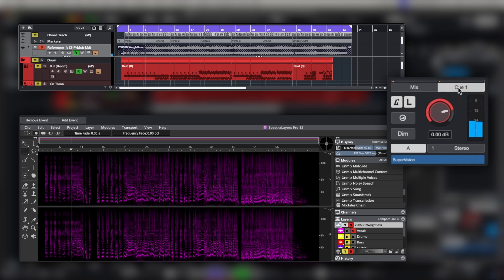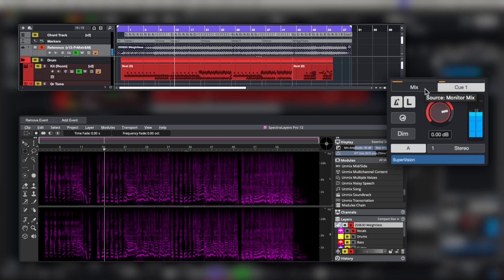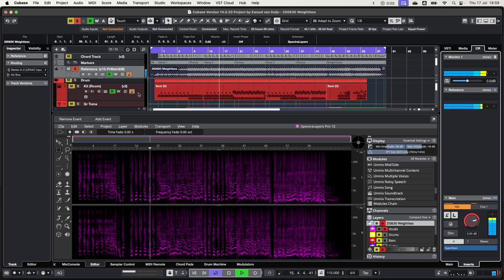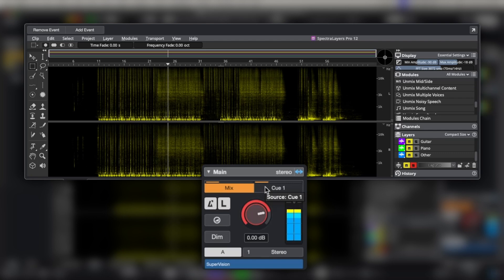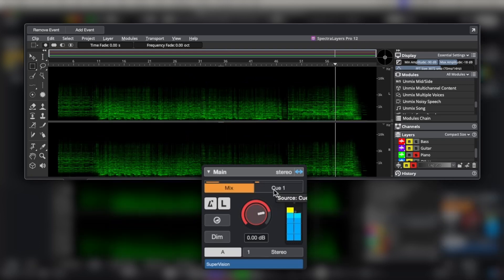Whoa! The results really speak for themselves. The vocal separation is miles better than before, with way fewer phasing artifacts and ugly bleed. But the real story is how good the other stems are. The bass is tight, the drums are punchy, and even the guitars and other instruments have been pulled apart with shocking clarity.